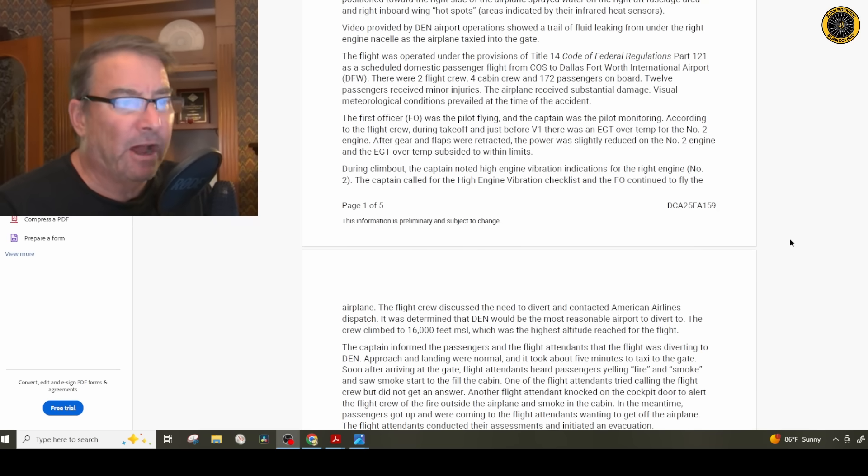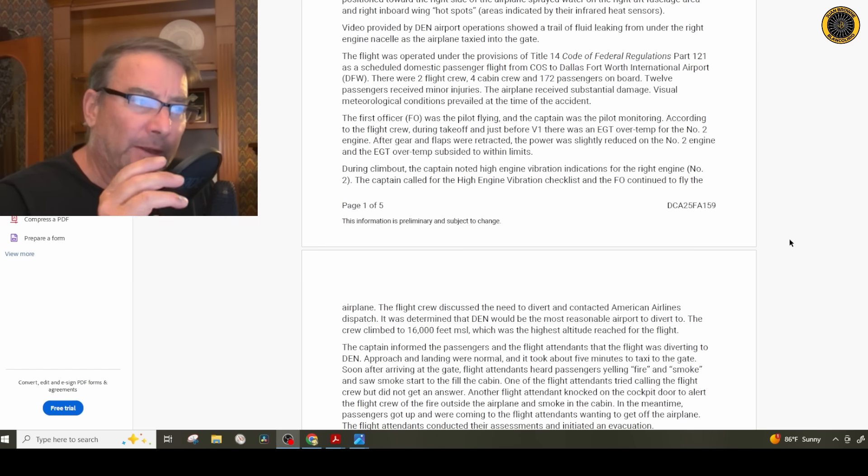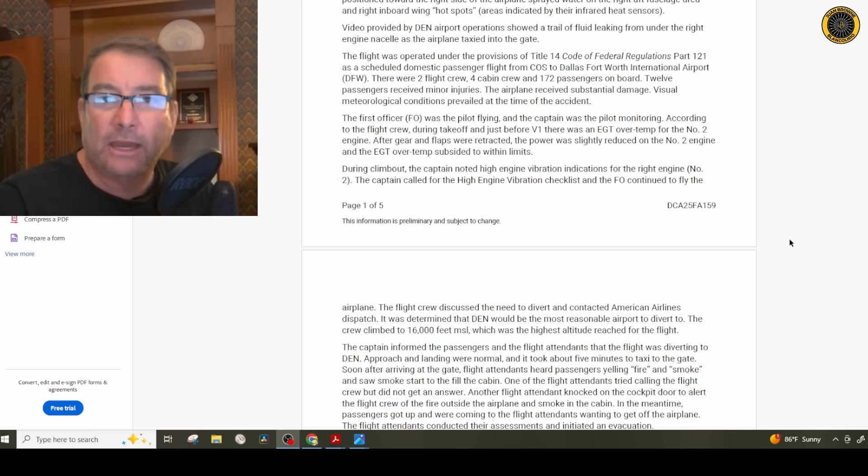According to the flight crew, during takeoff just before V-1, there was an EGT overtemp for the number two engine. Just prior to V-1 rotate they got this slightly high temperature and continued to press on. After gear and flaps were retracted, the power was slightly reduced on the number two engine and the EGT overtemp subsided back within limits. That's what you can do with EGTs — just bring the throttle back a little bit.